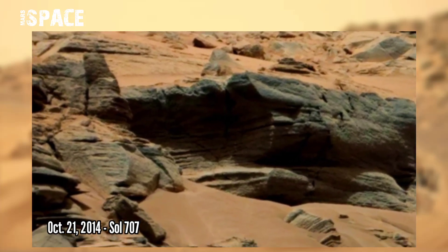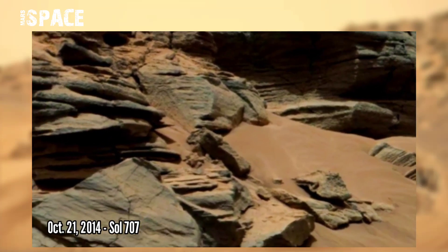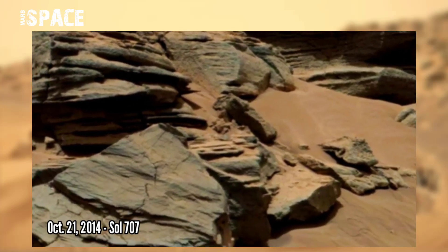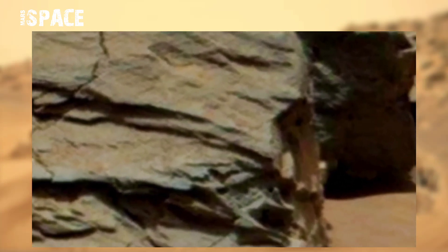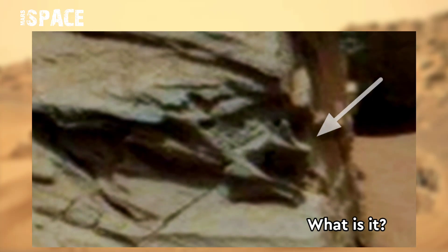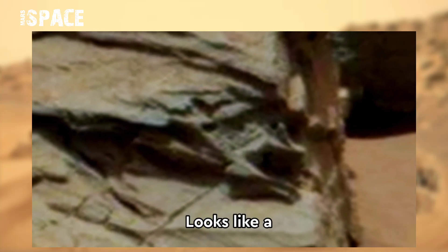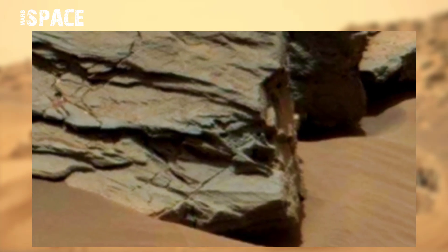Curiosity rover is on a mission to discover evidence of life on Mars. Here is a mysterious structure — what is it? It looks like a fossilized dragon's skull between the rocks. What do you think about it? Let me know in the comments.